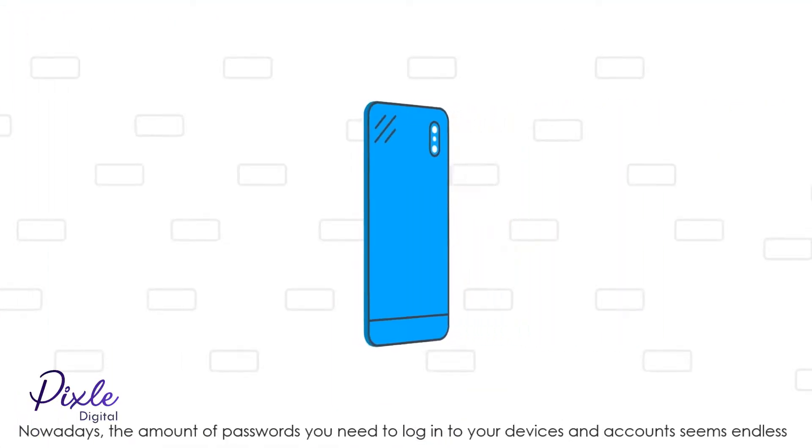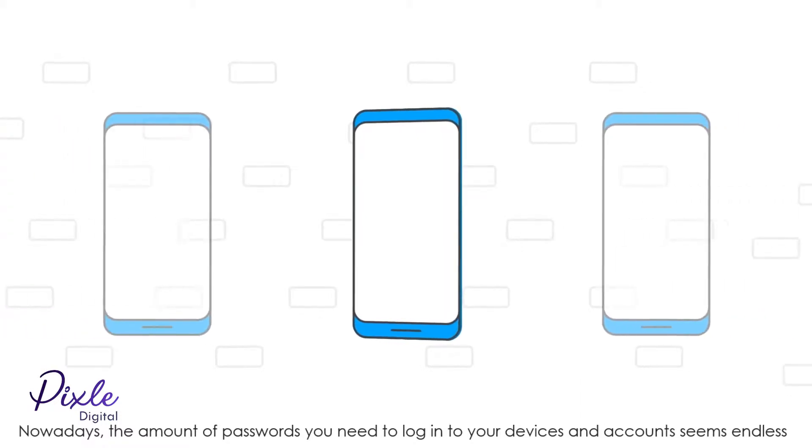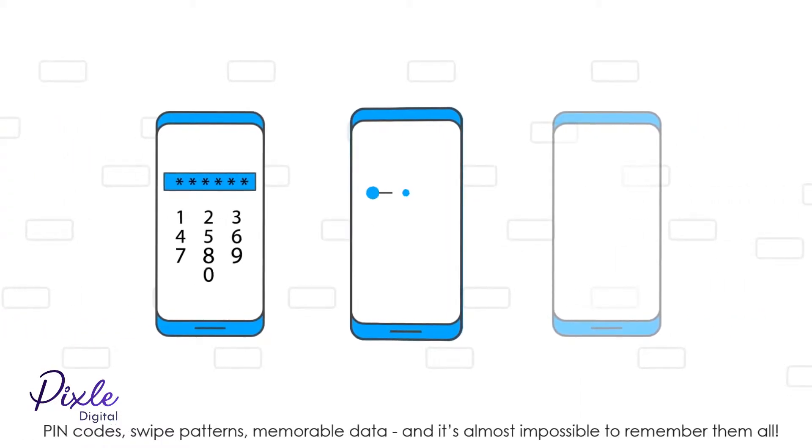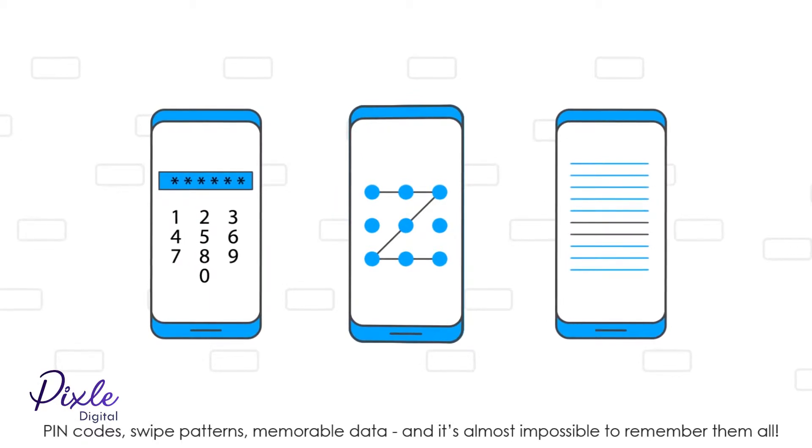Nowadays, the amount of passwords you need to log into your devices and accounts seems endless. Pin codes, swipe patterns, memorable data — it's almost impossible to remember them all.